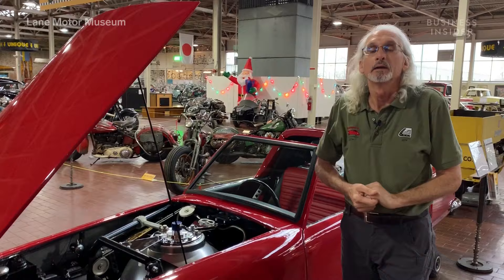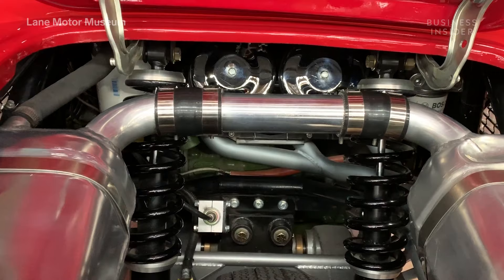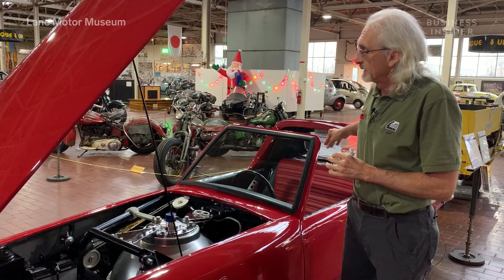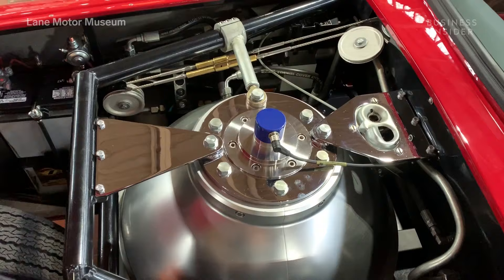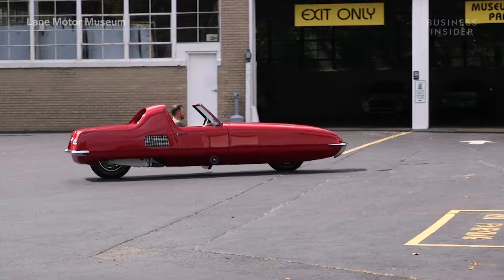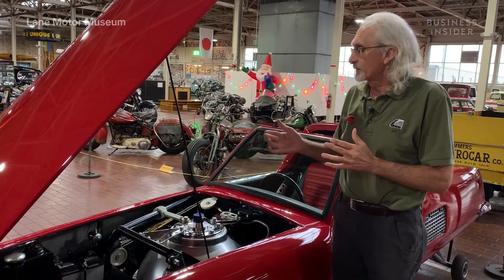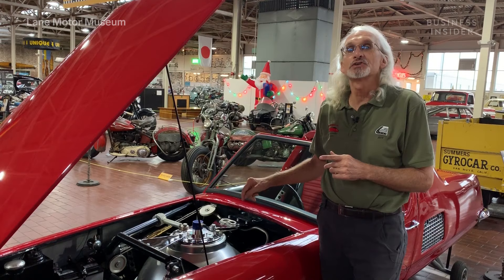The way the Gyro works is it's hydraulically driven off of the motor. The motor sits right behind the front seat, transversely — it's a Mini motor. There's a hydraulic pump on the engine and a hydraulic receiver inside the sphere of the Gyro. When the motor runs, it produces hydraulic pressure that spins the Gyro up. It's a 17-inch flywheel, weighing about 230 pounds, spinning inside the sphere. If the motor stalls, because of the weight of the Gyro, it will actually spin for about two hours with no power — that's how much energy it stores.